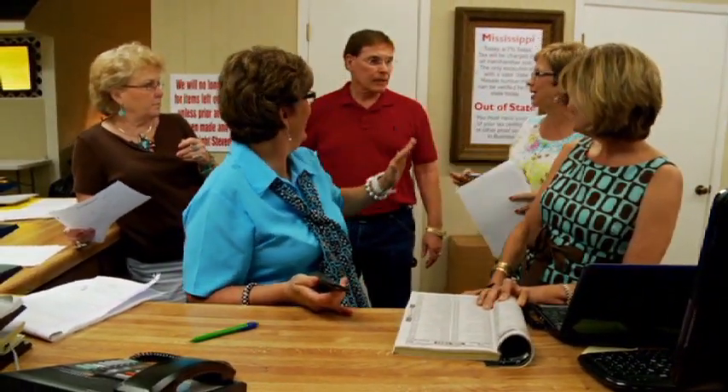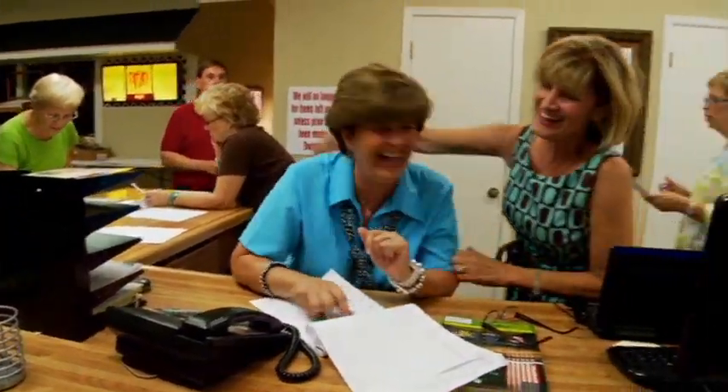We sold all the tickets, and I am so excited!